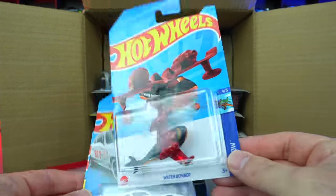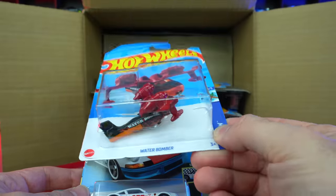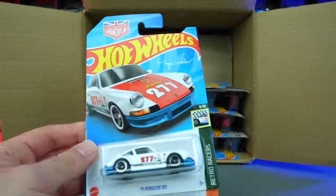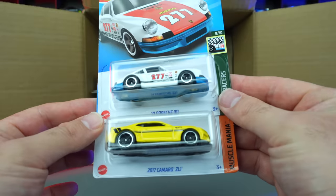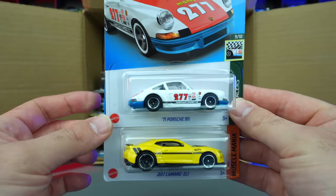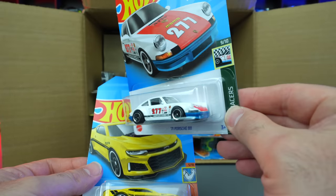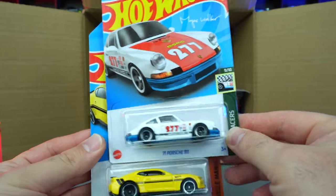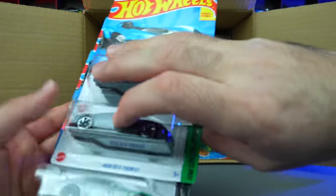We've got the Water Bomber — we saw one of these as a Treasure Hunt before. Now we've got another color of that one, which is kind of interesting. We've got the 71 Porsche 911 and the 2017 Camaro ZL1 — looks to be a new recolor. And the 71 Porsche Outlaw variation — I feel like we've seen one like this before, so maybe this is just a wheel variation. The color looks very much the same.